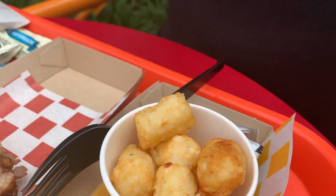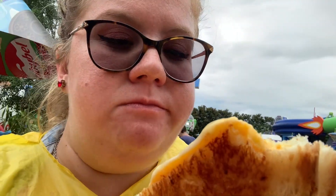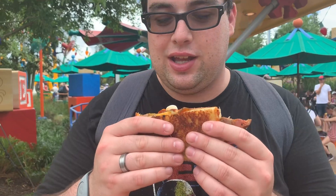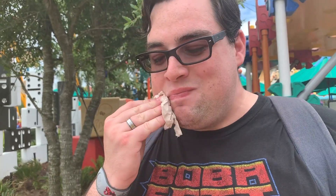Tater tots — tastes like tater tots. The Mystic Punch basically has two different flavors of Powerade — pretty good, going to give me the electrolytes I need. The grilled cheese is a classic. Joe added mayo to his sandwich because he likes it with barbecue. It tastes homemade, way better than the cafeteria. The brisket meat is a little rubbery, but it's a brisket, so that's expected. Alright, so lunch was good. We're going to move on with our treats.